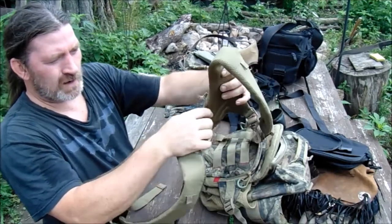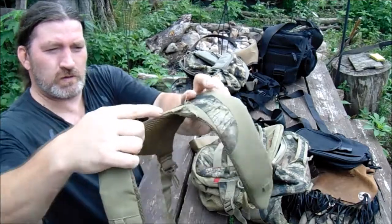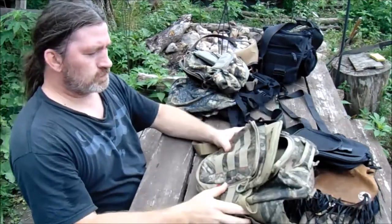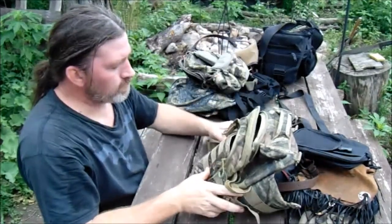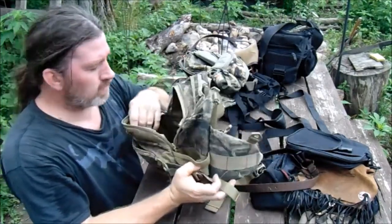I could sew that up, but I kind of stopped using it. I used it quite a bit actually, especially for squirrel hunting — carried everything I needed and had plenty of room to put the squirrels in.